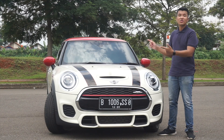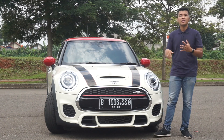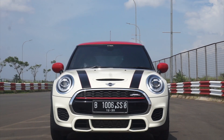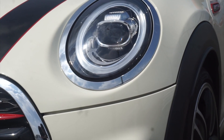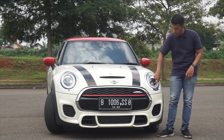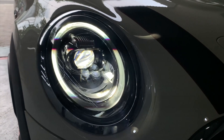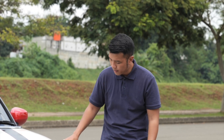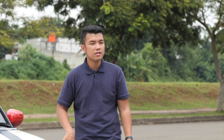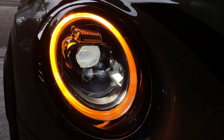Apa saja yang membedakan? Langsung saja kita bahas bagian depannya. Di depan, dia sudah menggunakan bahasa desain Mini terbaru yang sudah facelift di tahun 2020 ini. Kini lampunya sudah menggunakan LED DRL yang full, jadi membulat hingga ke bawah. Banyak yang bilang seperti lampu depannya Honda Scoopy motor, tapi ini jauh lebih elegan karena sudah menggunakan teknologi LED yang lebih baik, LED projector, LED DRL. LED DRL-nya sendiri ketika dinyalakan sen, dia berubah menjadi sen. Jadi sangat cantik.